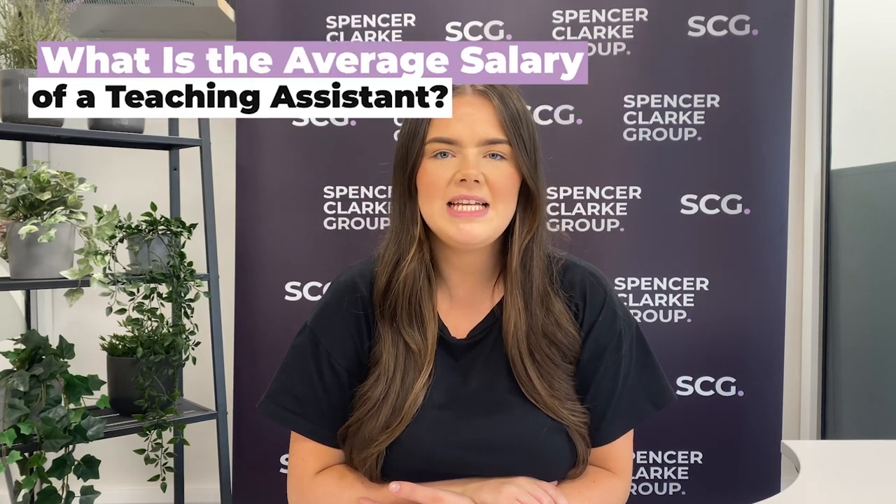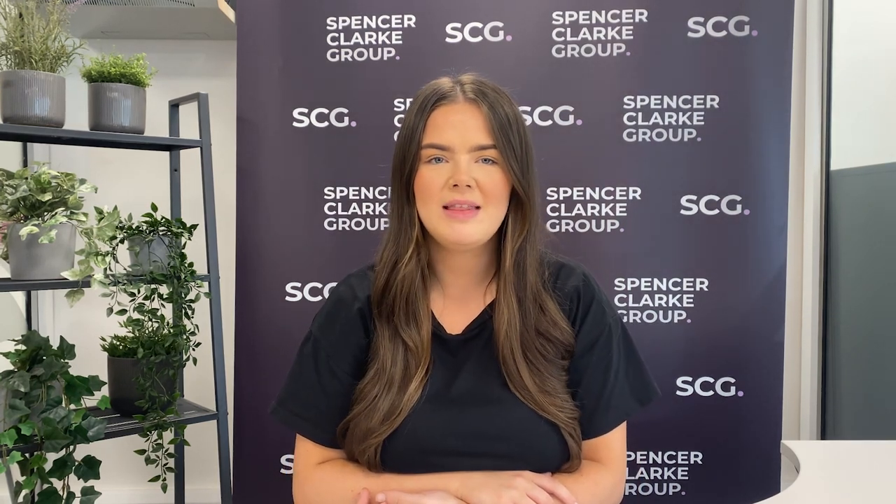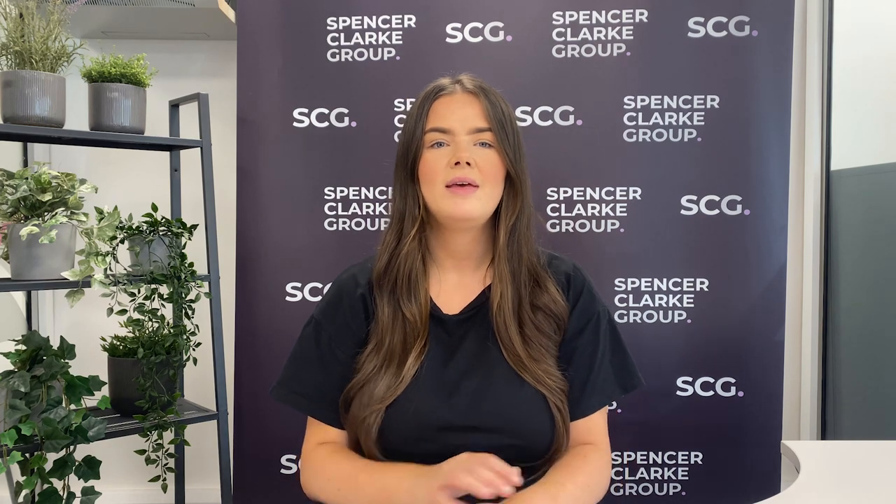The average salary of a teaching assistant in the UK varies depending on location, experience and type of school. The average salary for a teaching assistant is around £17,000 to £22,000 per year. However, due to the higher cost of living, teaching assistants in London can expect to earn between £21,000 to £23,000 per year. Some teaching assistants may earn more than this range while others may earn less. It's important to note that teaching assistants may also receive additional benefits such as pensions and holiday pay.